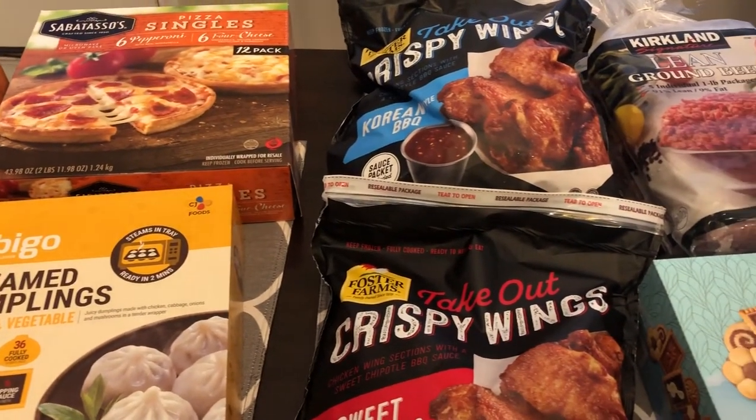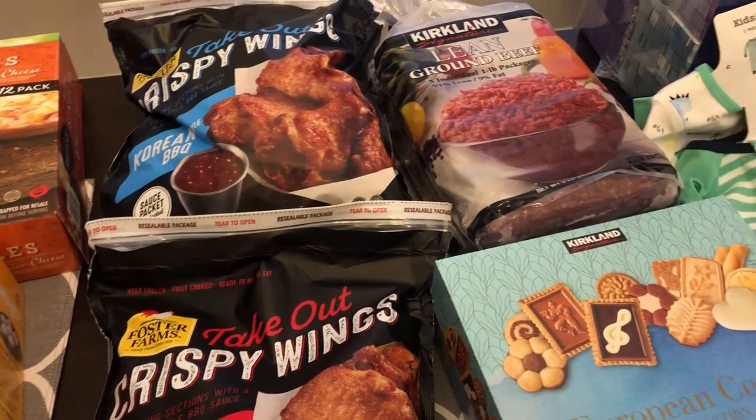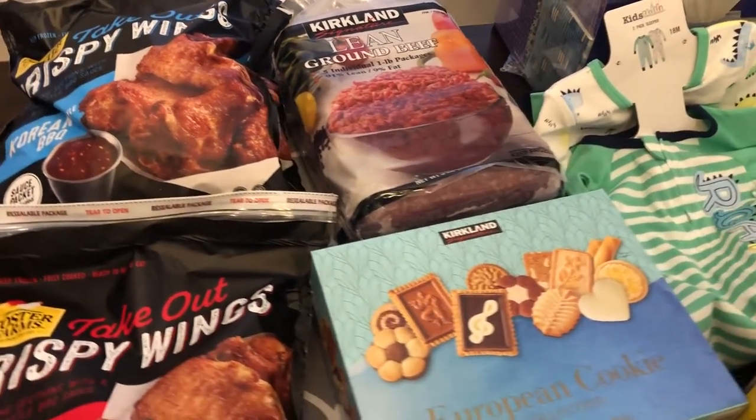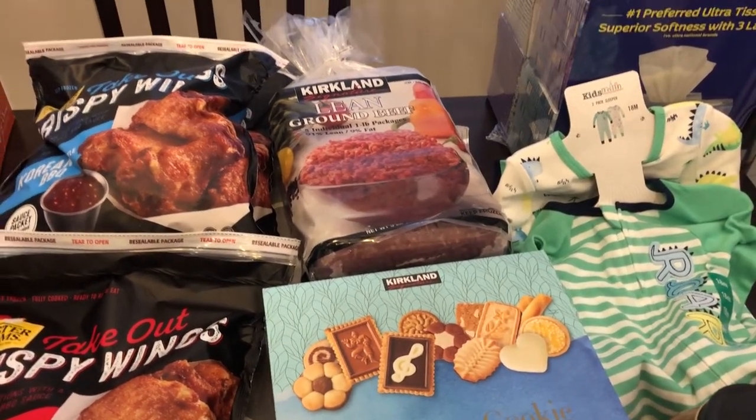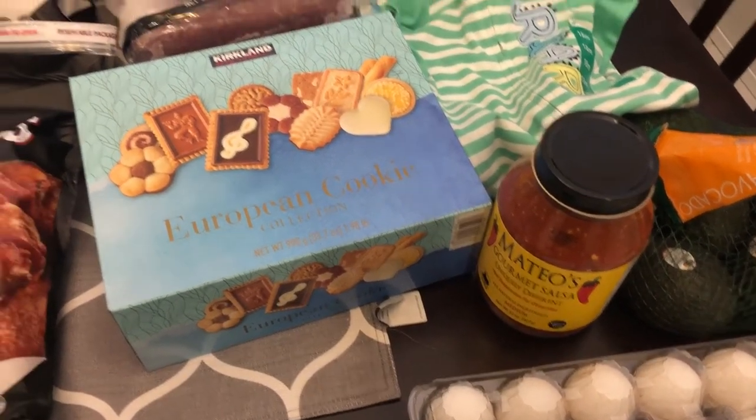Hey guys, welcome back to our channel. My name is Andrea with Foodimentary Adventures in Food and I am here today with a Costco haul. I have not been to Costco in a while and I spent 178 bucks. So let me jump right in.